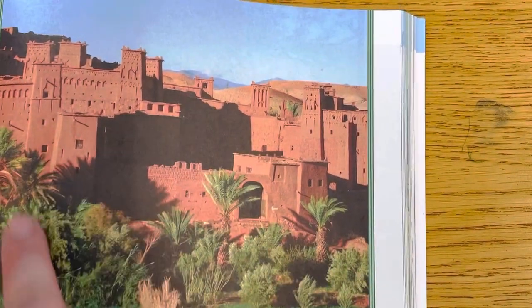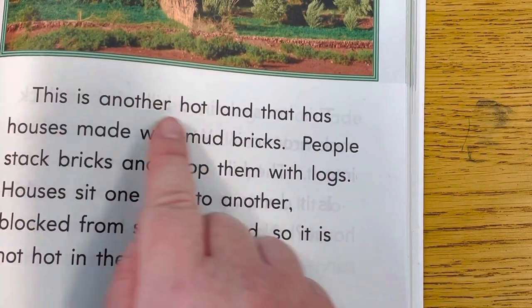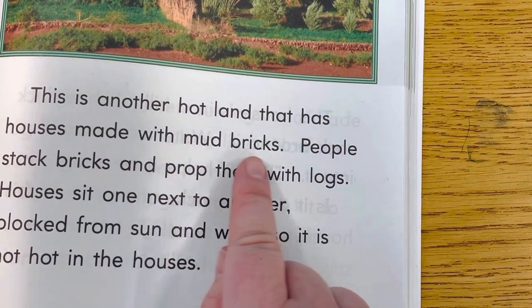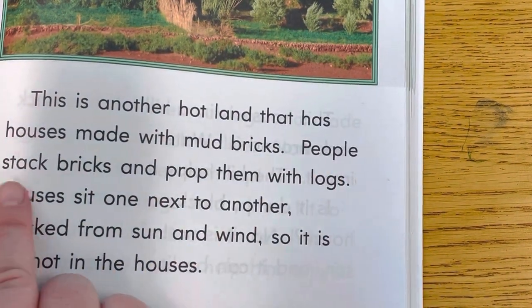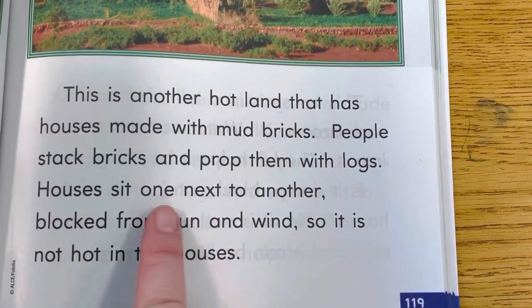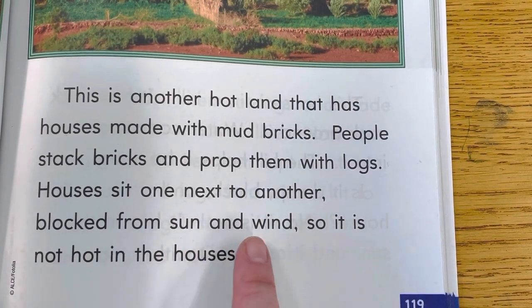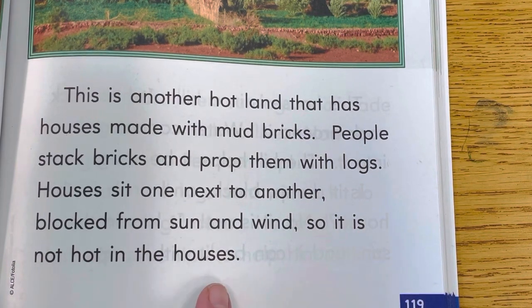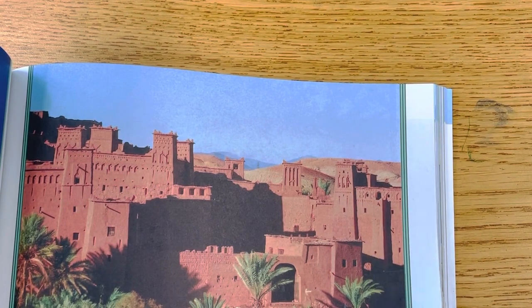Look at this. That's in another part of the world. This is another hot land that has houses made with mud bricks. People stack bricks and prop them with logs. Houses sit one next to another, blocked from sun and wind, so it is not hot in the houses. So even though they live in a really hot place, it's not hot inside those houses.